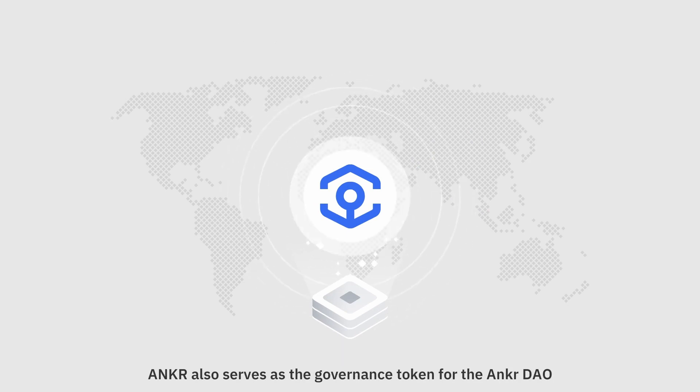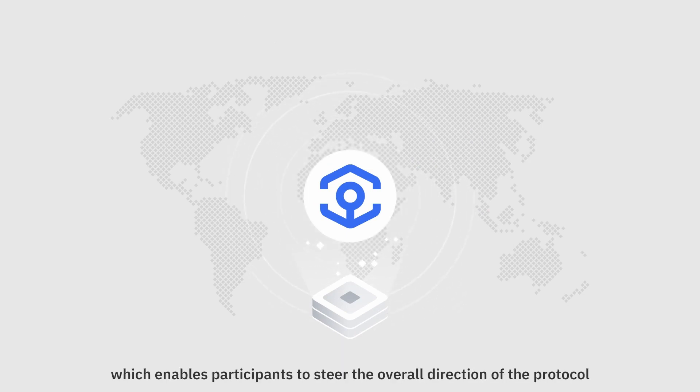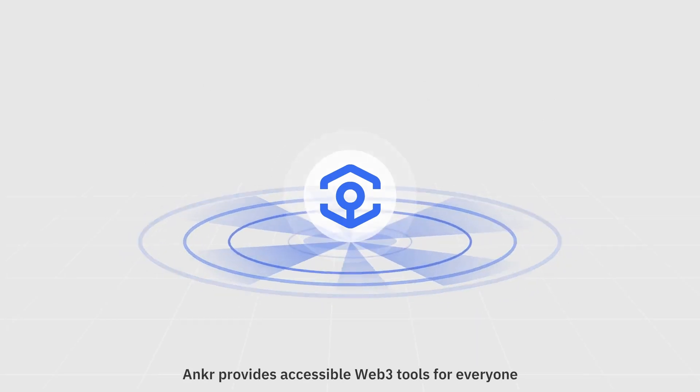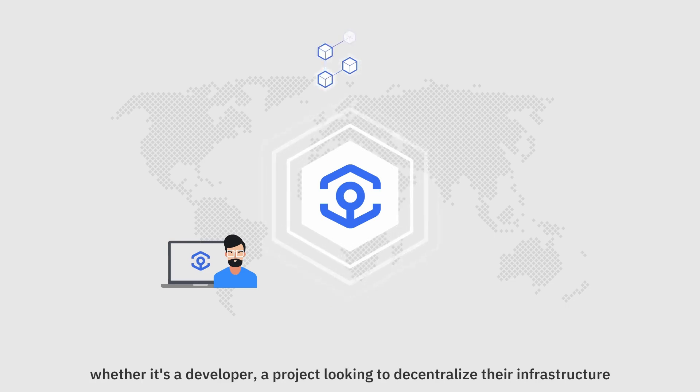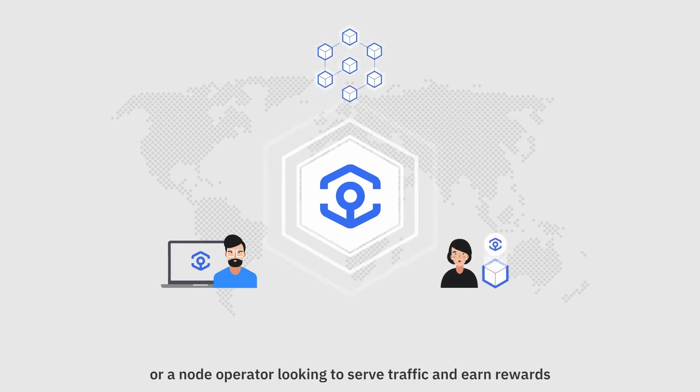Ankr also serves as the governance token for the Ankr DAO, which enables participants to steer the overall direction of the protocol. Ankr provides accessible Web3 tools for everyone, whether it's a developer, a project looking to decentralize their infrastructure, or a node operator looking to serve traffic and earn rewards.